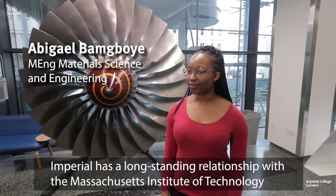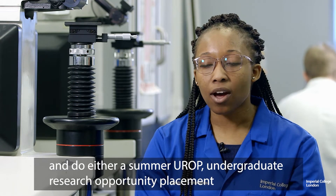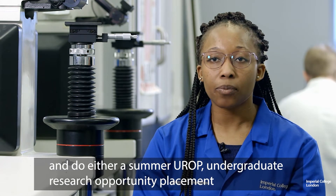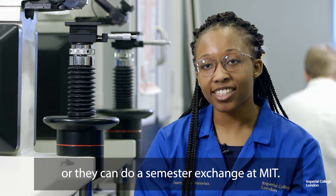Imperial has a long-standing relationship with the Massachusetts Institute of Technology, and therefore students in the Department of Materials can go over and do either a summer undergraduate research opportunity placement or a semester's exchange at MIT.